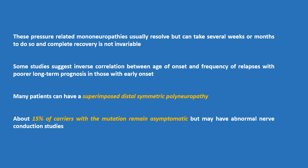These pressure-related mononeuropathies usually resolve, but can take several weeks or months, and complete recovery is not invariable. Some studies suggest an inverse correlation between age of onset and frequency of relapses, with poorer long-term prognosis in those with early onset. Many patients can have a superimposed distal symmetric polyneuropathy.